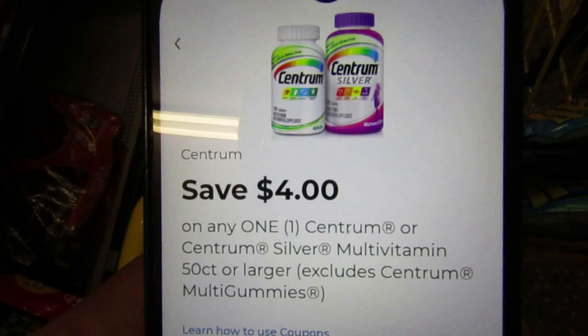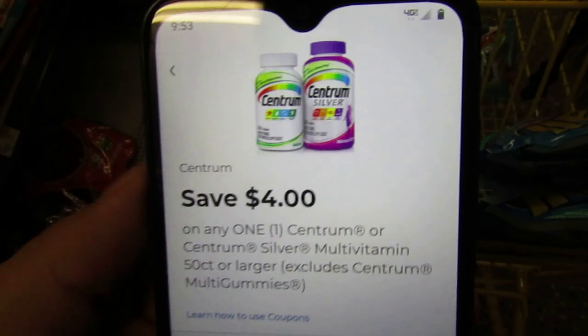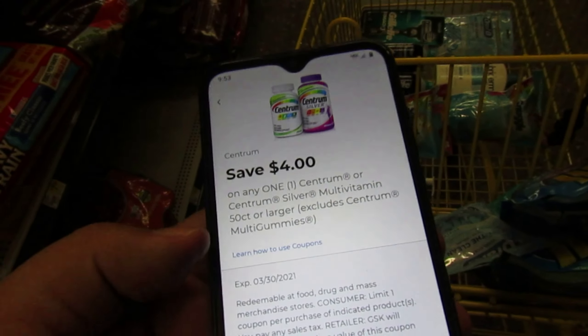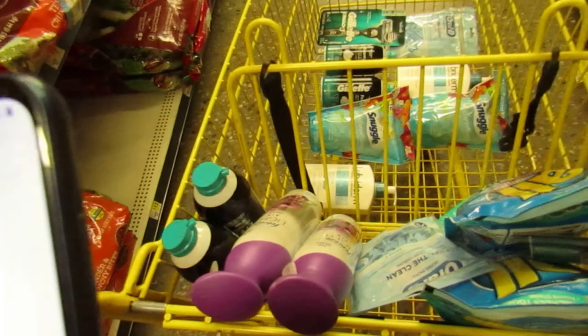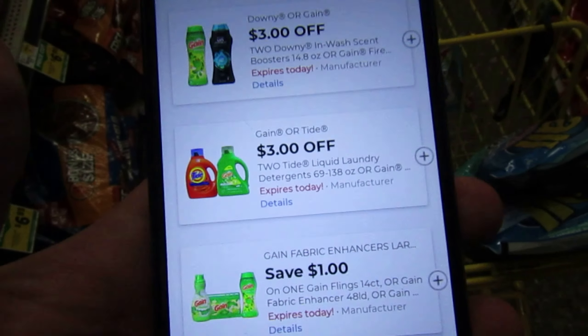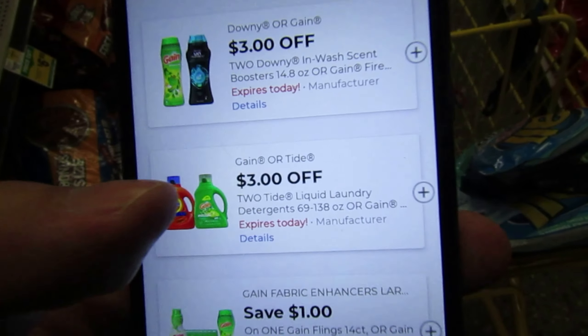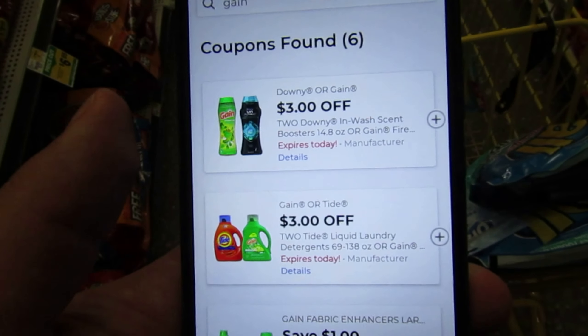There is a four dollar Centrum vitamin coupon on fifty count or larger. The Centrum vitamins run about five to six dollars, so you can get a really good deal. We also have Gain coupons — three off of two — on the bigger bottles, priced at six ninety-five each for the liquid or the beads. You can get three dollars off if you purchase two of them.